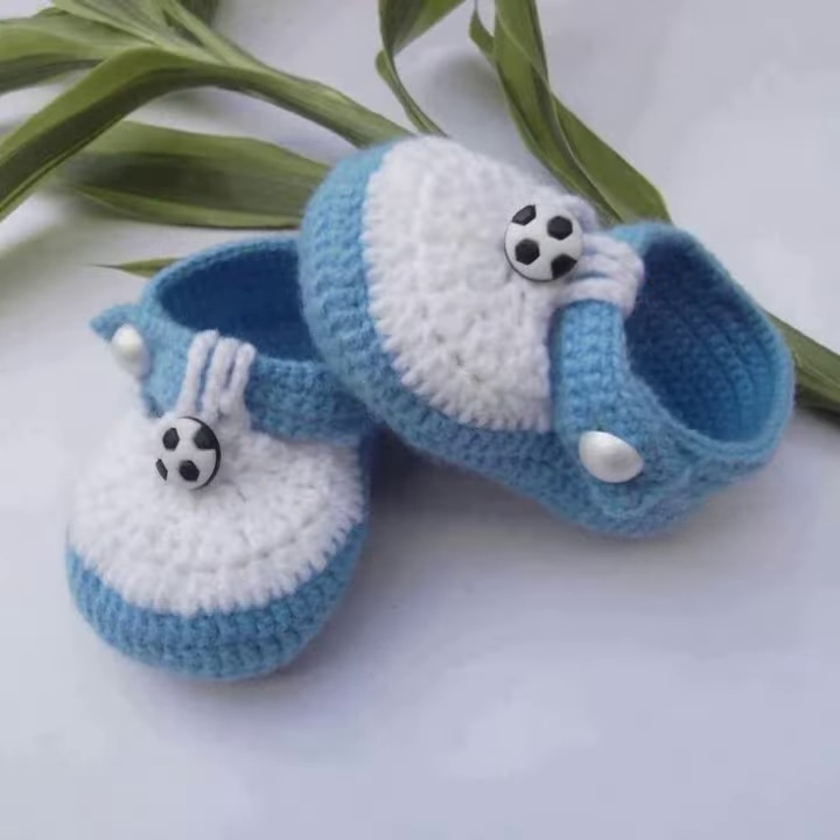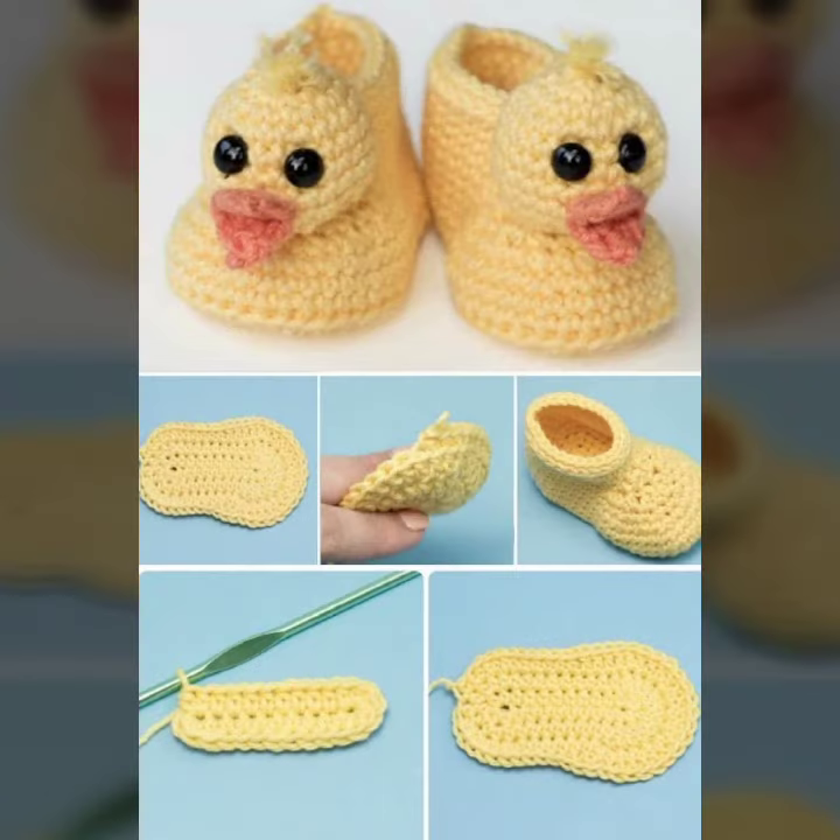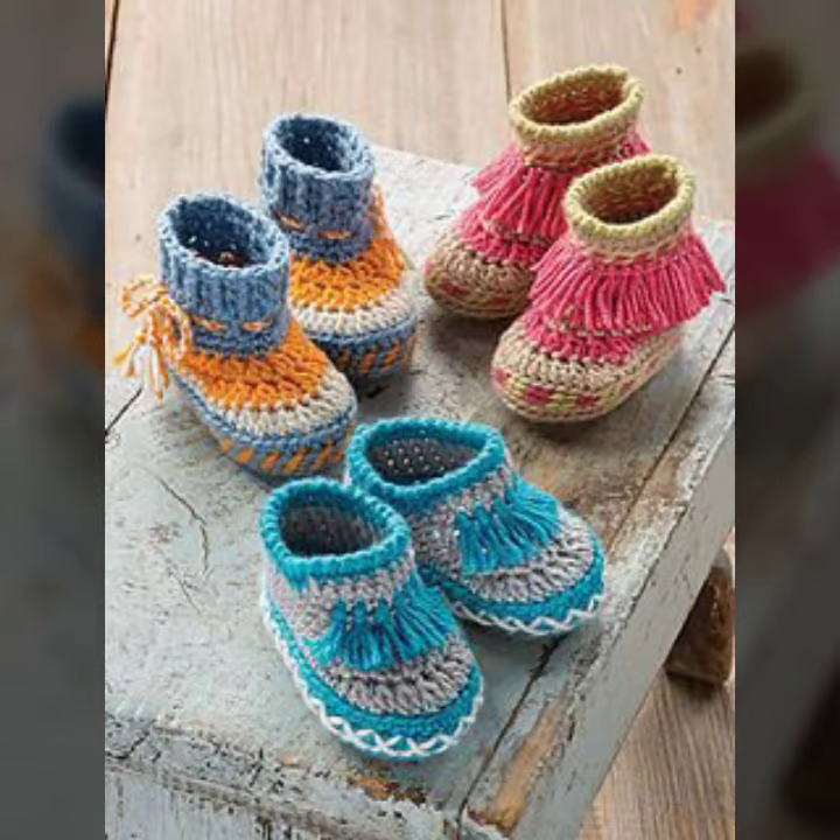How were the designs of the baby crochet boot collection? Keep visiting my channel for more designs and more ideas. Thanks for watching — see you again! Allah Hafiz.